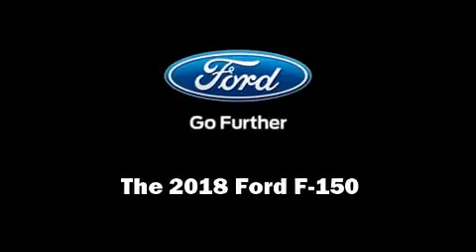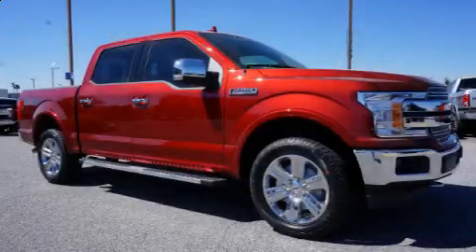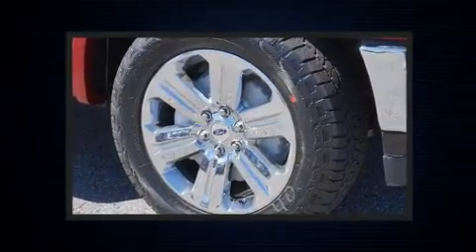Familiarize yourself with the 2018 Ford F-150. It features an automatic transmission, 4-wheel drive, and a 5-liter 8-cylinder engine.